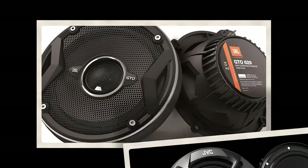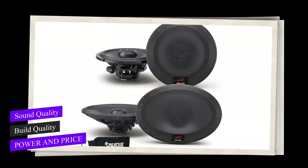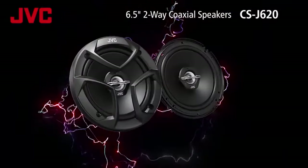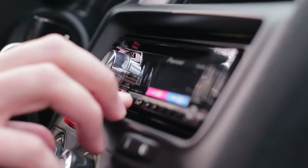I sifted through 10 to 15 brands of 6.5-inch speakers to bring you this list. The criteria were sound quality, build quality, power, and price. I focused on speakers offering a solid upgrade from factory OEM ones, whether you're sticking with your factory stereo or planning to amp it up later.